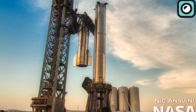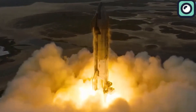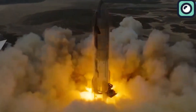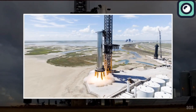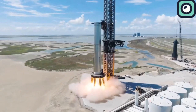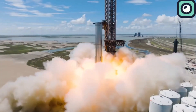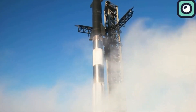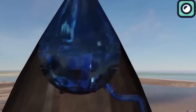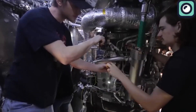SpaceX recently reached a crucial milestone with a successful static fire test of Ship 30, following two earlier cryogenic tests on May 7th. The static fire test is one of the final steps before a full launch, serving as a simulation of the intense conditions a rocket will face during takeoff. It involves fully loading the rocket's fuel tanks, chilling the engines, and firing them at full power to verify engine performance, fuel flow, and control systems — allowing engineers to identify and fix any problems before the actual launch.